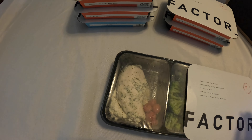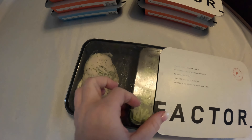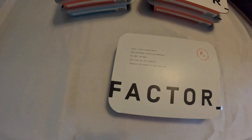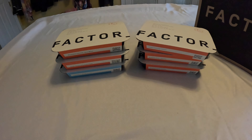They're never frozen, chef prepared, and dietitian approved. There's no prep needed. I know I was doing meal prep every weekend for my weekly lunches for a while. Here it's a meal kit that does it for you.